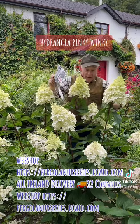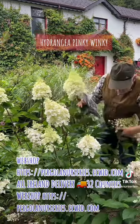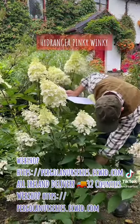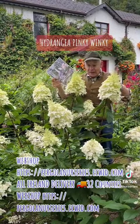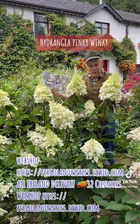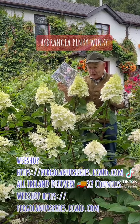Cut them really hard back around March — right back down to about 45 centimeters, 18 inches from the ground — to encourage lovely fresh growth again. This fellow is growing in semi-shade, but it'll do just as well in open sunny areas. Easy to manage and tough.